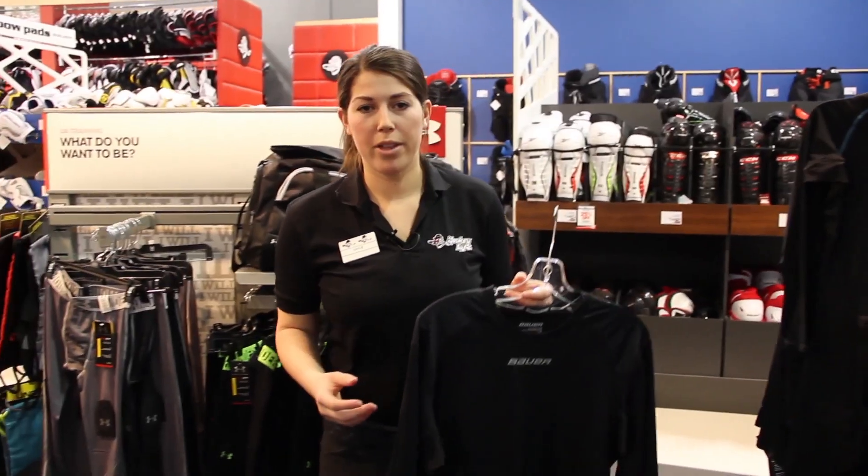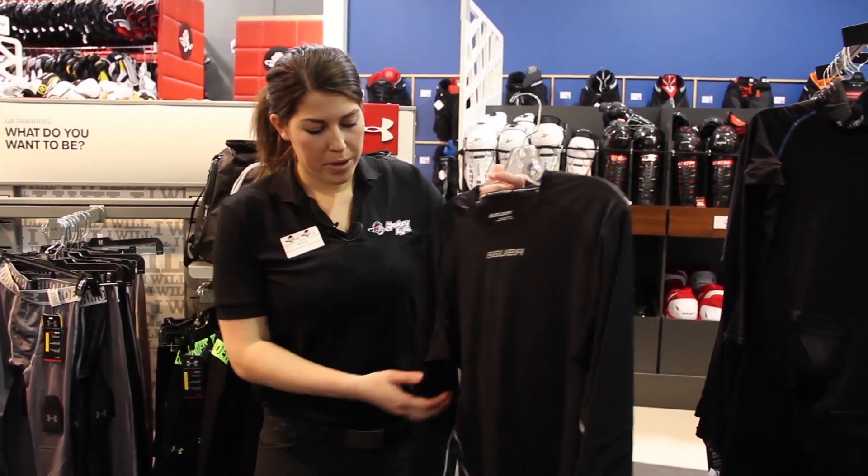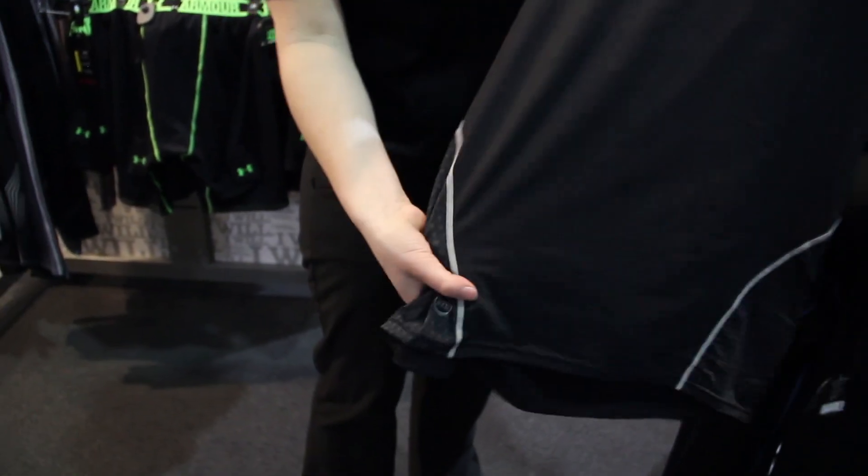Regardless of the fit, whether it's a compression fit for those of you that like it a little bit snugger or a looser fit for those of you that prefer more of a relaxed fit, all pieces have strategic hemming and seams. The seams are designed to reduce irritation and even the length of these garments are designed to complement how you tuck in your equipment.